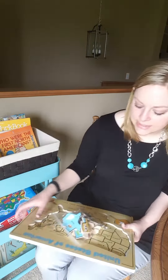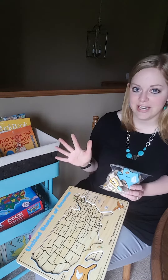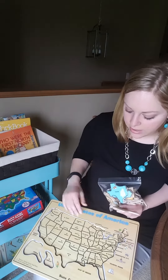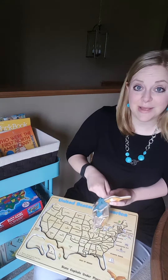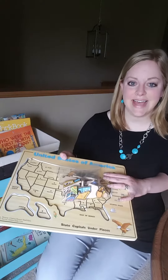The next thing is this United States puzzle. I keep the pieces in a bag because I find that if I keep the pieces all on the puzzle, they're going to get lost — so when they finish up, they throw them into the baggie. I love this puzzle. Apparently Alaska was still stuck in there! You can see the pieces are nice thick wood, and it has the capitals on the board. And then you fill in the states.